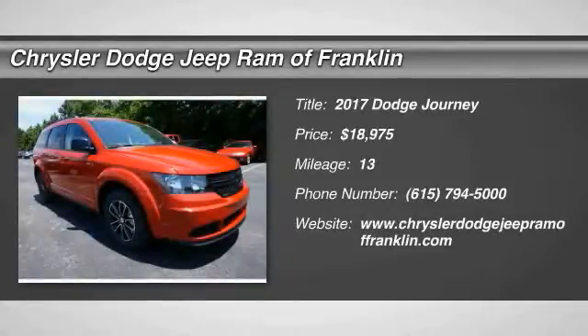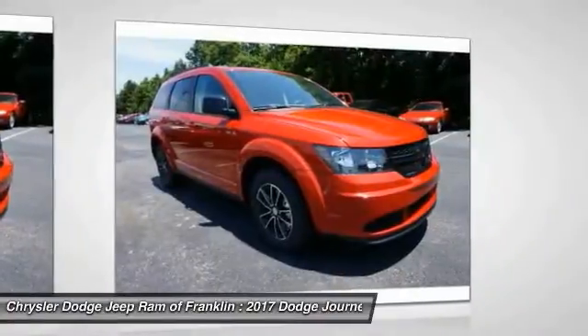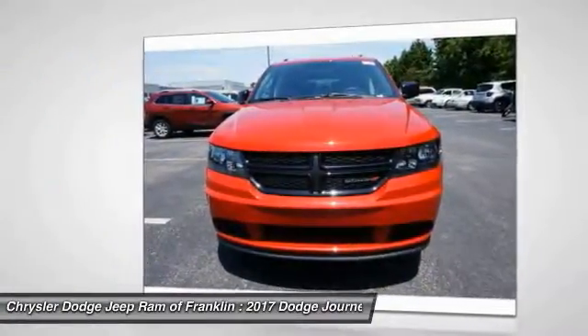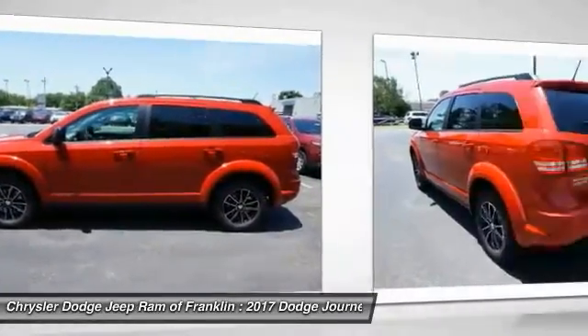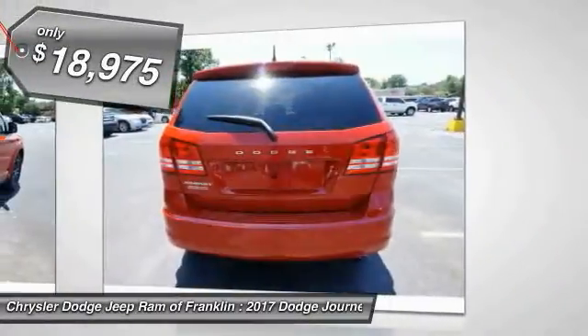2017 Dodge Journey. The Dodge Journey combines the practicality of an SUV with the comfort of a car, all while boasting a style all its own. The Journey's optional third-row seat, along with innovative features like a chilled beverage cooler and in-floor storage bins, make it a good and affordable alternative to a traditional minivan.